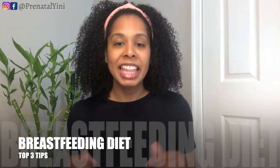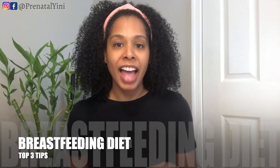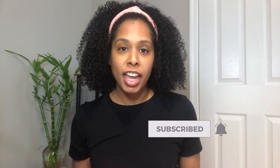Hi, welcome back to my channel. I'm Gnaz with Prenatal Genie. Getting advice from everyone about what you should be eating and what you should be avoiding while breastfeeding — in this video I will be sharing my top three tips on how to maintain a healthy balanced diet while breastfeeding, so keep on watching.